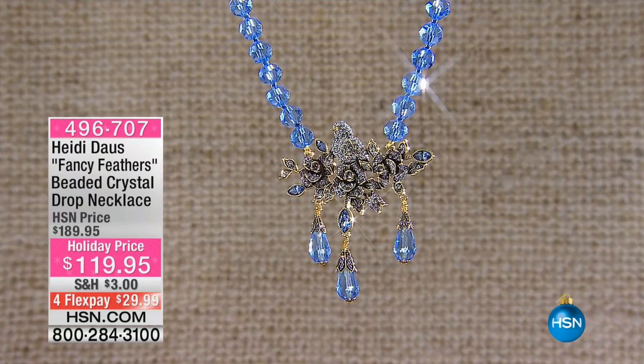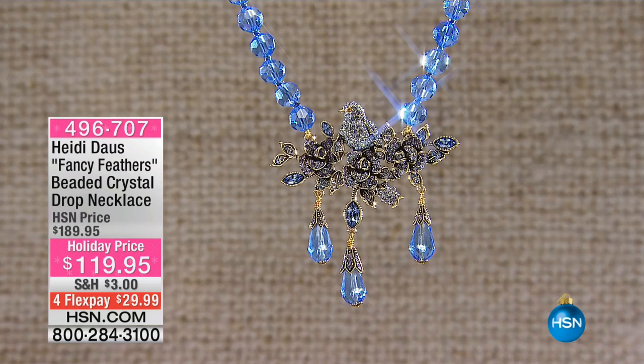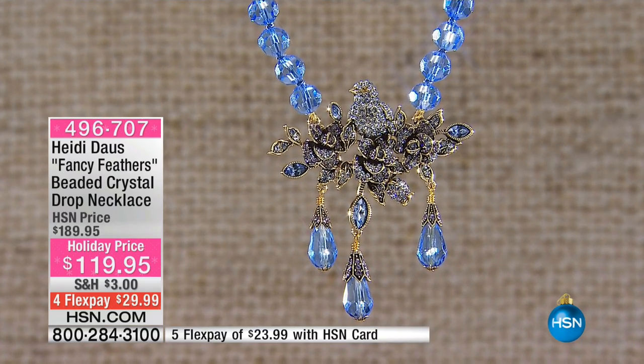That is crazy pretty, and a crazy price too. Now, we're gonna move on and talk about the Fancy Feathers necklace.